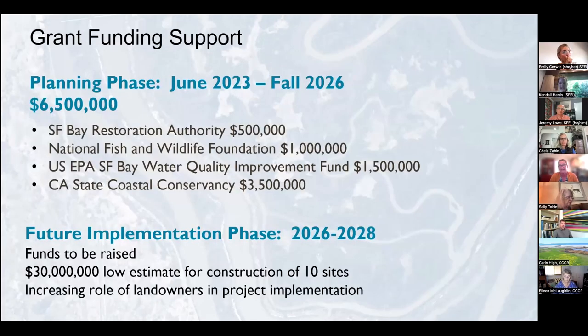The funding that's been raised — we're so grateful to the funding partners: the San Francisco Bay Restoration Authority, National Fish and Wildlife Foundation, US EPA, SF Bay Water Quality Improvement Fund, and the State Coastal Conservancy — who have contributed about $6.5 million for this effort, encompassing all of the tasks we went through. For the future implementation phase, we anticipate seeking to fundraise about $30 million with the landowning partners to support construction of those 10 sites, with a very lead role by the landowners in project implementation.